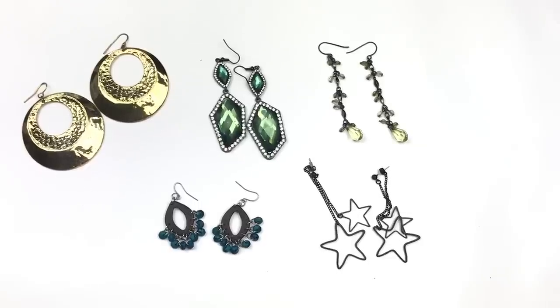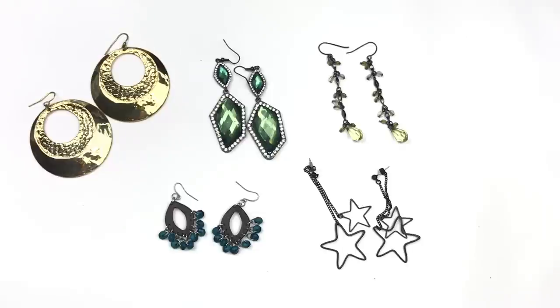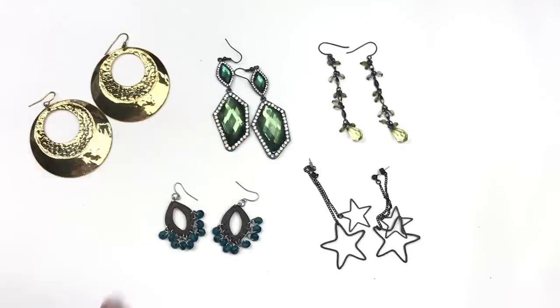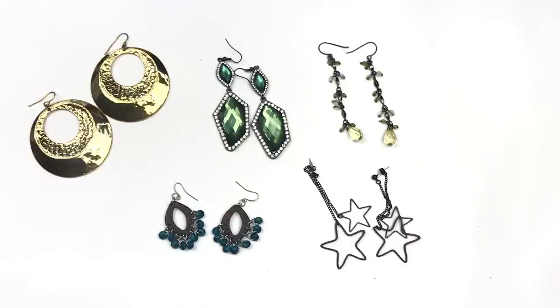These are all unbranded wearable earrings — we have some hammered statement earrings in gold tone, some green acrylic dangle drop earrings, some more delicate dangles, and these cool black metal earrings with two sizes of star dangles, and some coconut earrings with turquoise colored beads.